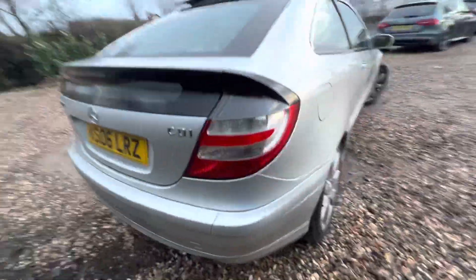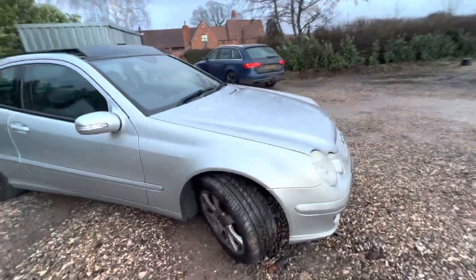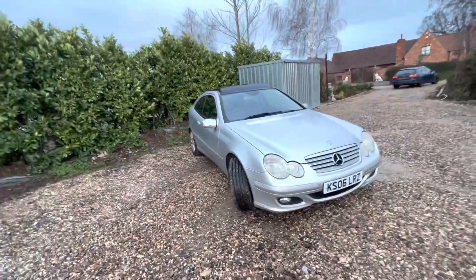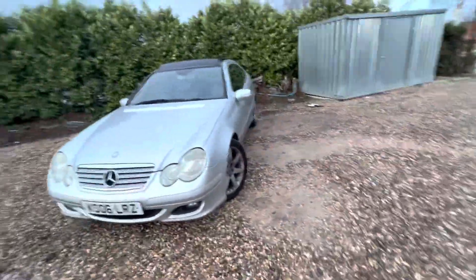We do consider part exchanges and may consider sensible offers. But the retail on one of these, with the kind of paperwork and spec this has, you're looking at around the two and a half thousand pound mark. It's got the windscreen chip and may need a few bits and bobs, but bear in mind it's a 2006 — so it will be priced accordingly.